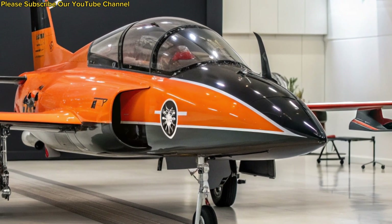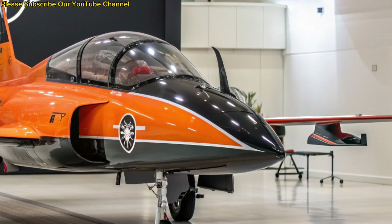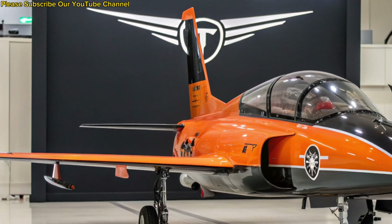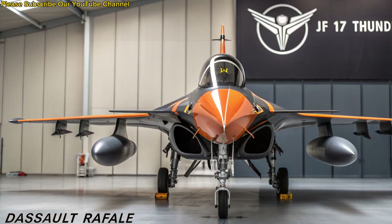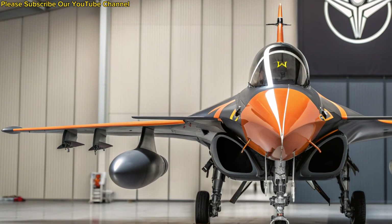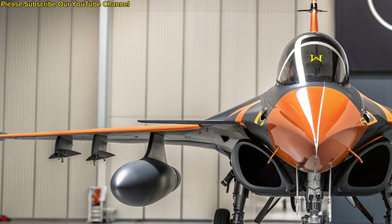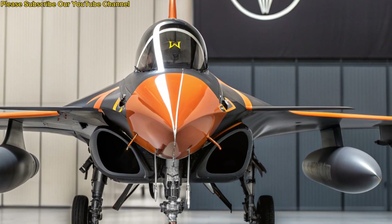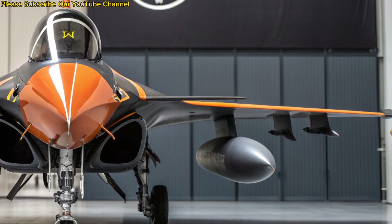One of the most significant strengths of the JF-17 Thunder is its cost-effectiveness. With lower acquisition and maintenance costs compared to other fighters, it appeals to nations seeking modern air power within limited budgets. Its growing export potential has positioned Pakistan as a rising player in the global defense market, further strengthening the jet's reputation worldwide.